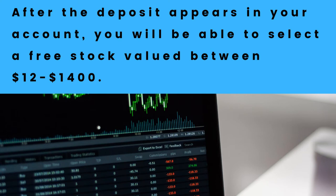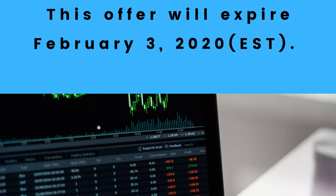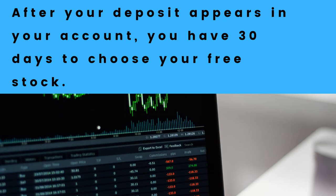Also please keep in mind that this is a limited time offer — it expires February 3rd, 2020, according to the Webull website. And after the money shows up in your account, you have 30 days to choose your stock, so please keep that in mind.